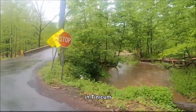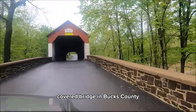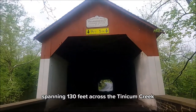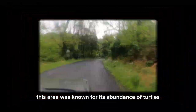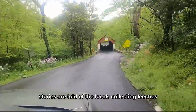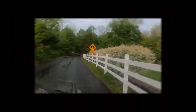Our next stop is the Frankenfield Covered Bridge in Tinicum, just five minutes away. Frankenfield is the longest covered bridge in Bucks County, spanning 130 feet across the Tinicum Creek, only two miles from the Delaware River. Back in the day, this area was known for its abundance of turtles and leeches. Stories are told of locals collecting leeches and selling them to Philadelphia doctors for bloodletting, a therapy used to cure certain ailments.